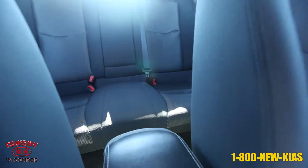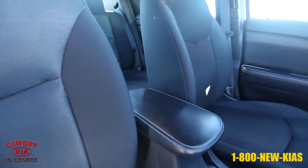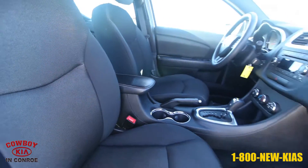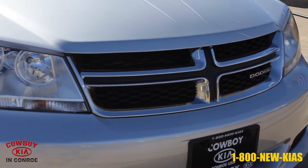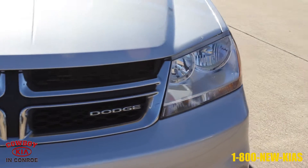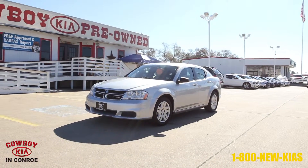For more information on this 2011 Dodge Avenger Sedan Express from Cowboy Kia in Conroe, contact Barry Dovey at bdovey@cowboykia.com or call Cowboy Kia at 1-800-NEW-KIA-S.